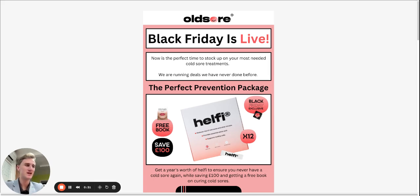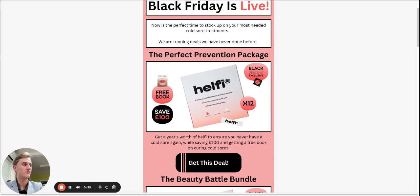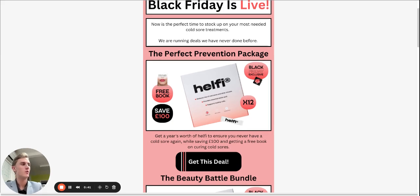Now is the perfect time to stock up and this is the biggest deal that we have ever run, so I highly recommend utilizing it to the best of your ability. I'm going to walk you through all the options we have so you know what is best for you and what you should end up picking to help with your cold sores.